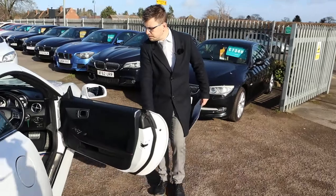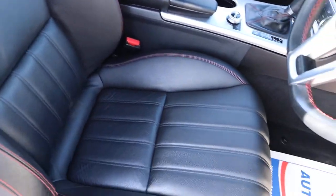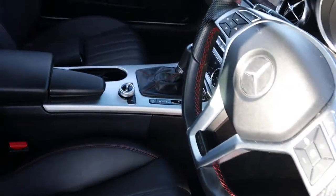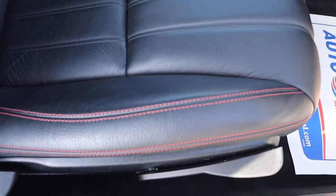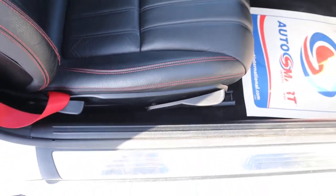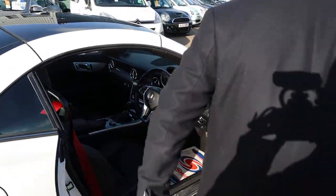Inside the car you've got your leather interior with red stitching, and also a red seat belt there as well. The condition — even the edges of the seats are in amazing condition. They can tend to perish and wear down slightly, but it's a sign of a good owner.